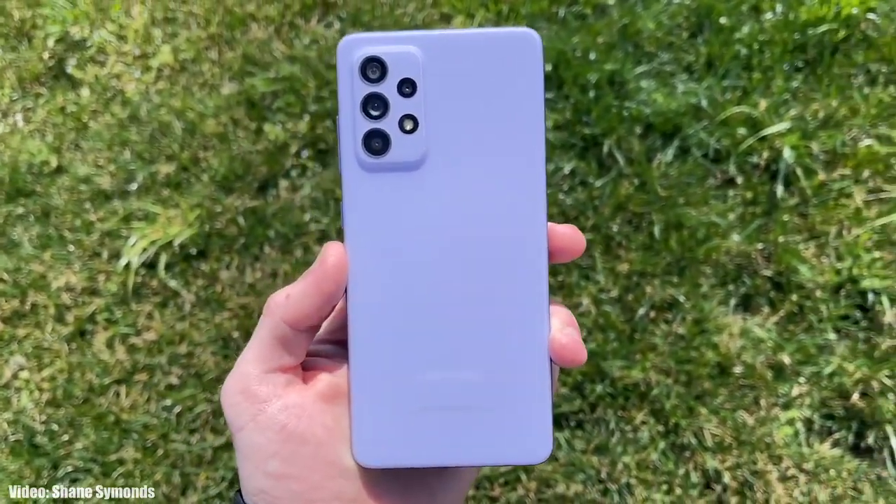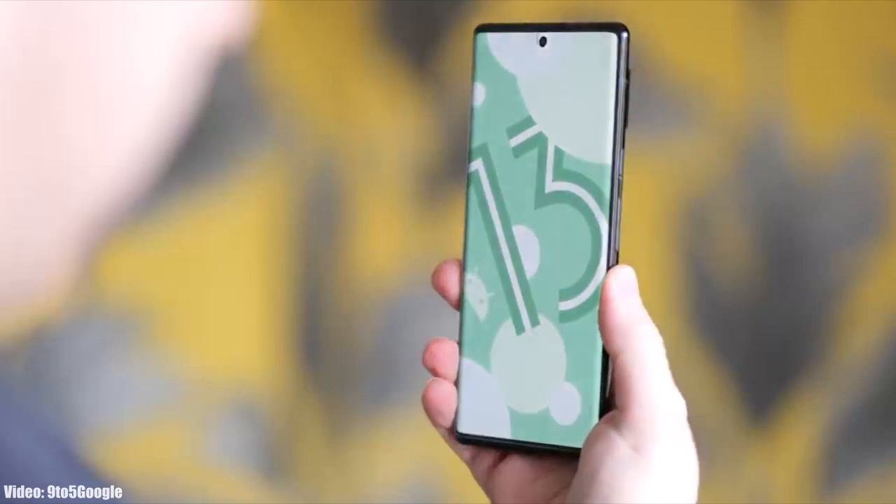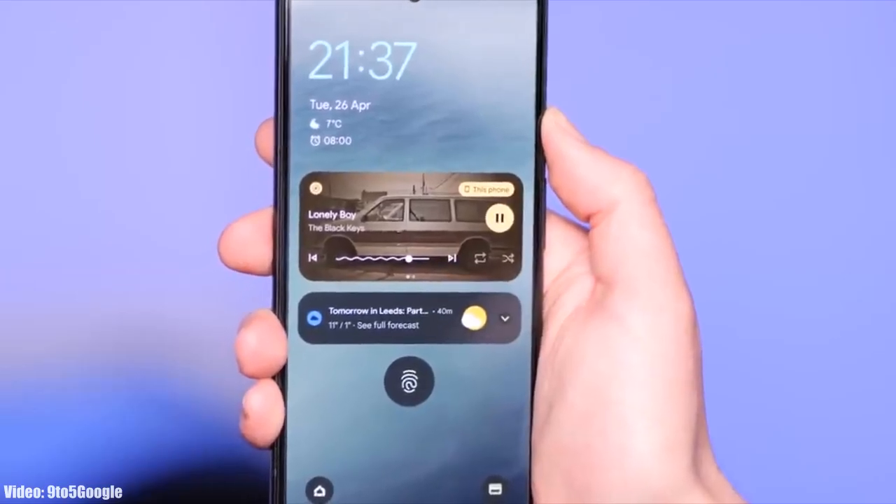We are just a few months away from the official Android 13 release, and Google has already released the first beta of Android 13, which gives us a first look at how Android 13 is going to look.